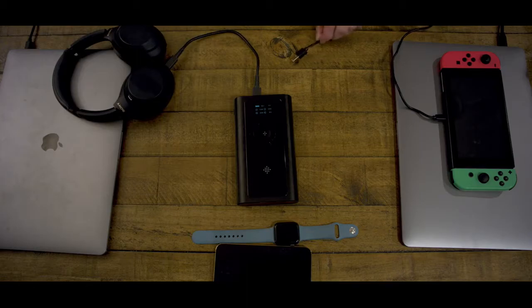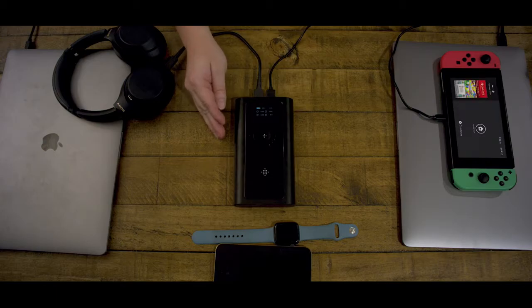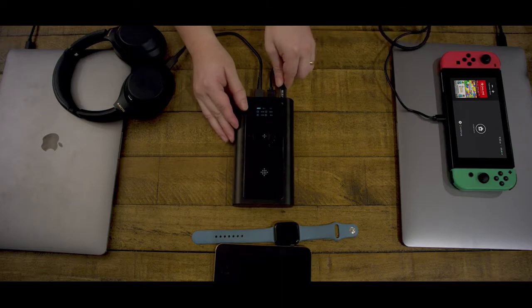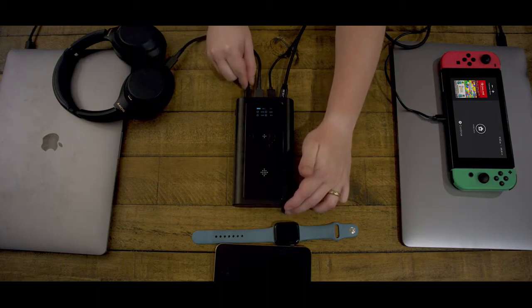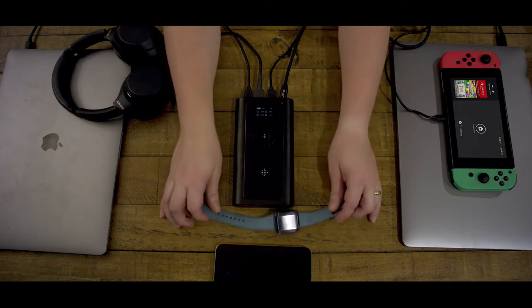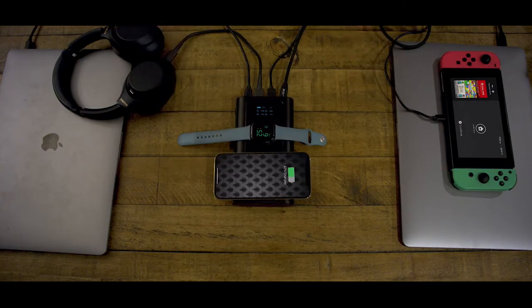Next, I have a Nintendo Switch, which is also going to be plugged in via USB-A. Now, for the two USB-Cs, I have my MacBooks — there's the first one, and then the second one. Now for the Apple Watch, and now for the iPhone. This is Bold by Use.